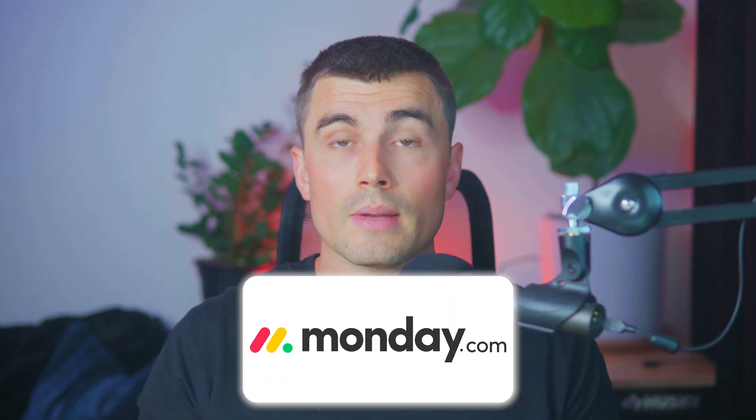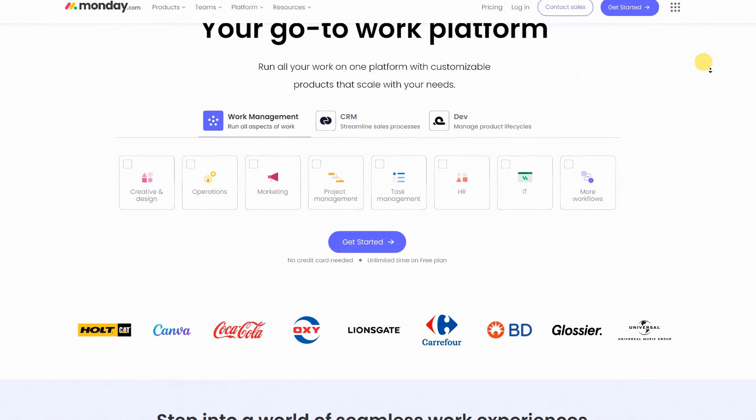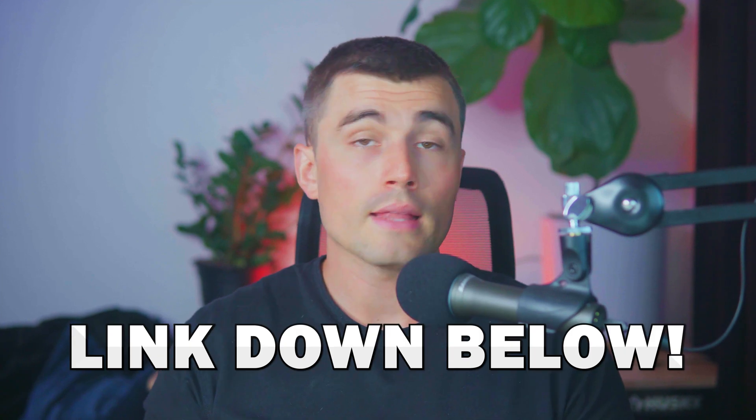There you have it. As you can see, monday.com does an excellent job at catering to a logistics business. And because it is so customizable, monday.com is capable of fitting into whatever your business requires. If you run a logistics business and want to get started with monday.com, there will be a link down in the description. This is an affiliate link, so we do earn a small commission, which allows us to continue making free videos like this.